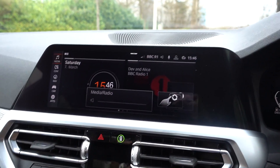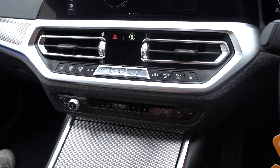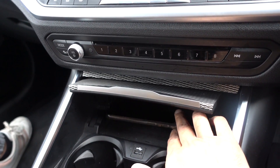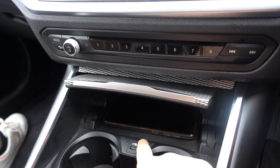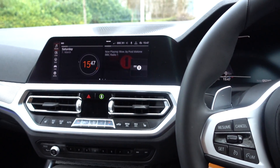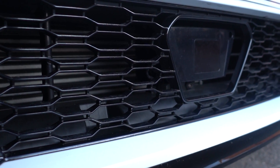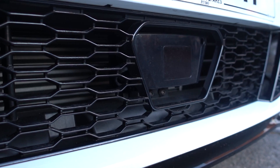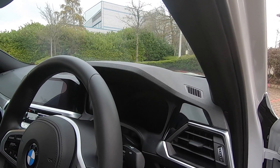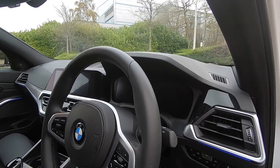Tech-wise, it is quite a connected car. You've got a wireless charging tray, cup holders, lane-keeping assist, and low-speed collision warnings — all pretty much standard. The gesture control, two big screens, and the head-up display are part of a technology pack, which is an optional extra.